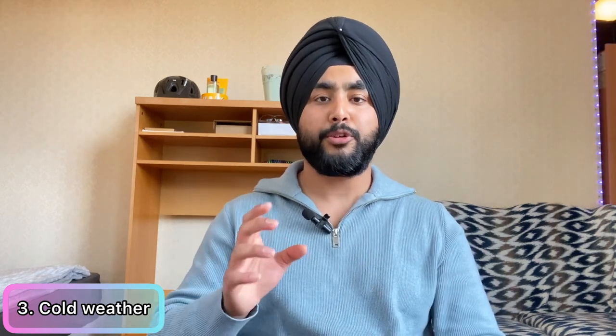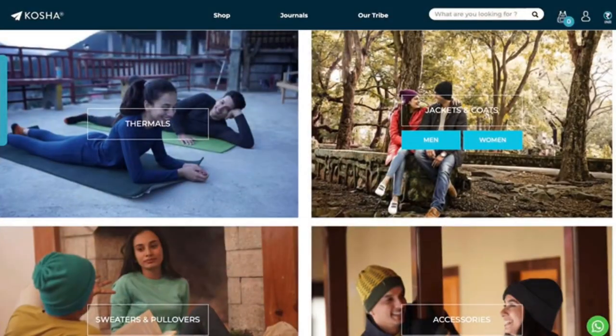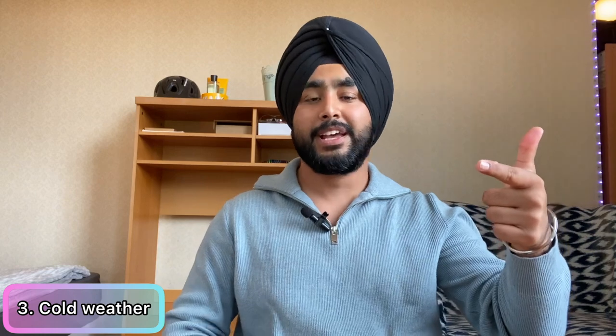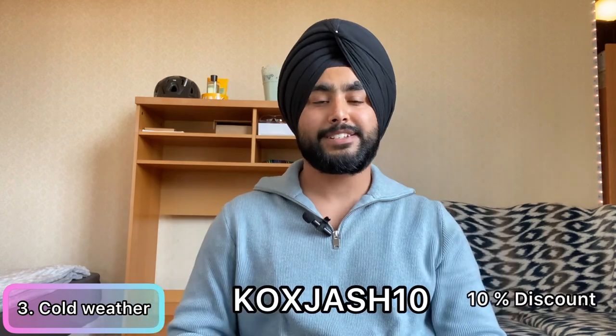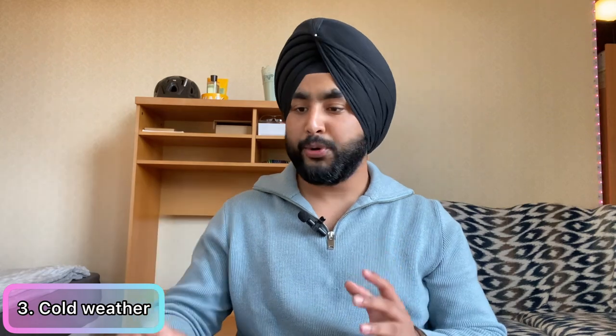There's also a concern about whether jackets and sweaters brought from India will work in the UK. I want to break that misconception — even if you purchase sweaters and jackets from the Kosha website, they work really well here in the UK, as I've personally used their products. Kosha is one place for all your winter wear needs — accessories, thermals, jackets, sweaters, everything. You can use their code to get a 10% exclusive discount.